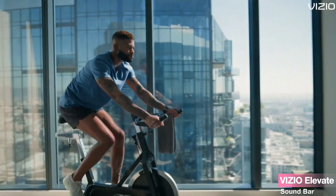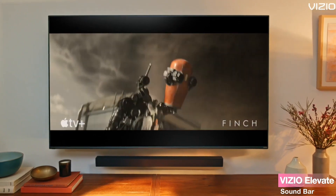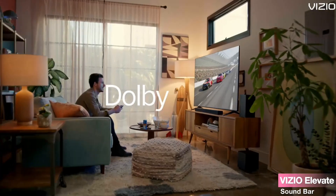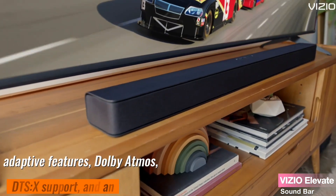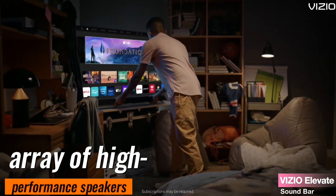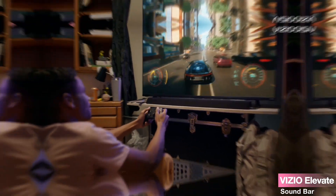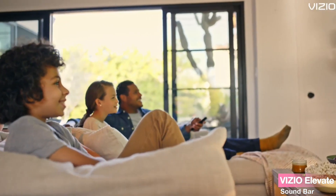In conclusion, the Vizio Elevate Soundbar P514-AH6 5.1.4 is a testament to Vizio's commitment to delivering premium, immersive audio experiences. With its adaptive features, Dolby Atmos and DTS:X support, and an array of high-performance speakers, it's a worthwhile investment for anyone seeking to transform their living room into a cinematic sanctuary.